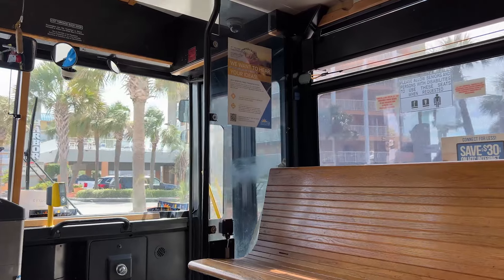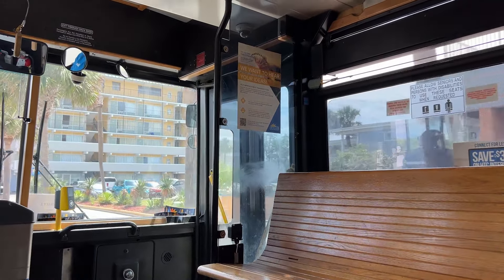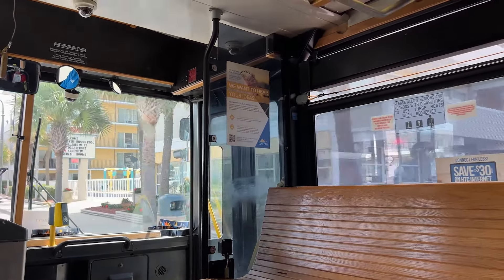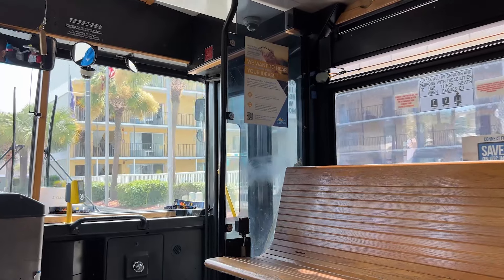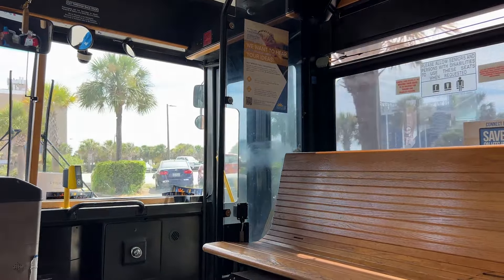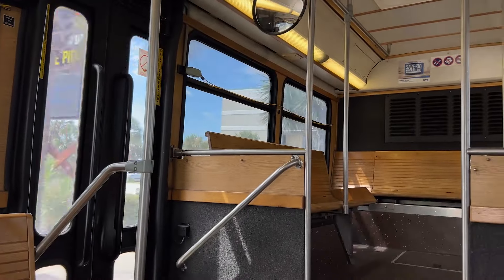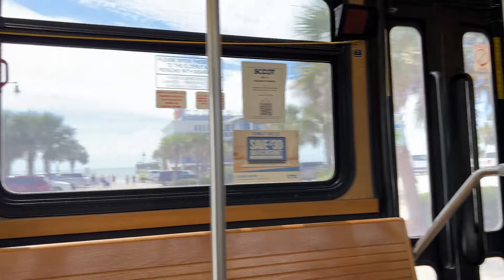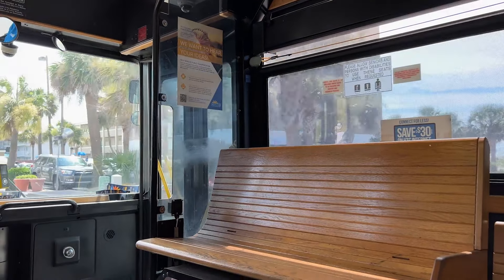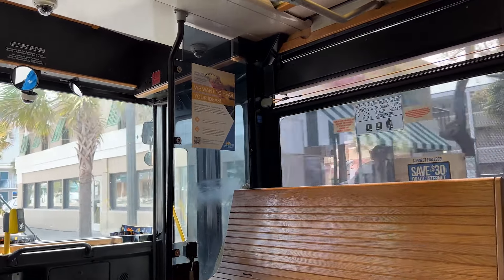There are a lot of advantages to this shuttle. You can get to attractions; you can get to the beach if you're not staying on the beach. It also gives you flexibility if you want to go out at night and have a good time — you don't have to worry about driving back to your hotel. This is the first time I've actually been on it. I've seen it many times but never ridden it, and it's a really nice, super air-conditioned environment.